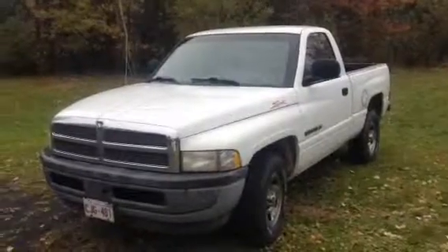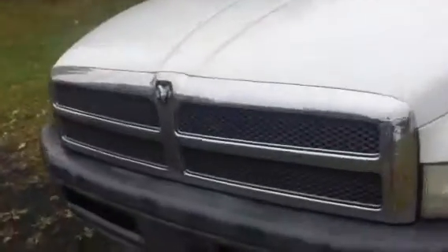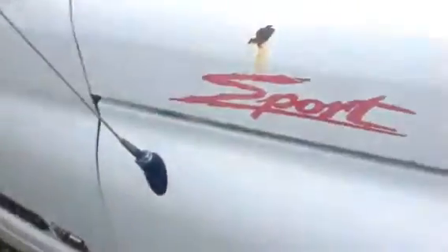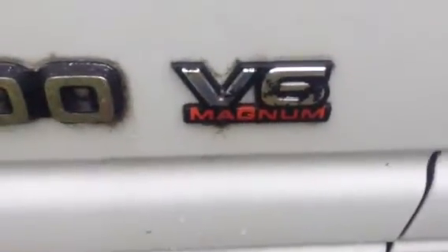This is a Ram 1500 Sport 1998, with a nice front grille with the Ram head on it. I don't know if that engine is still available, but it's the V6 Magnum.